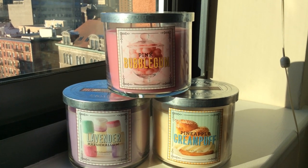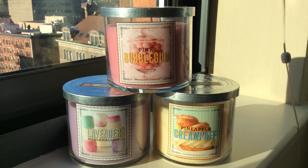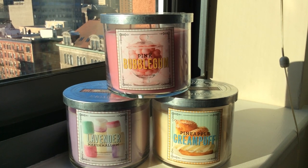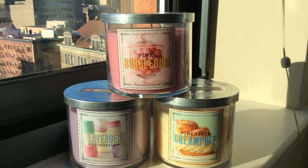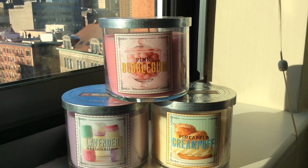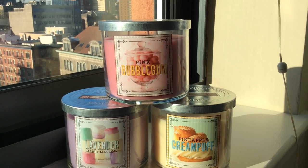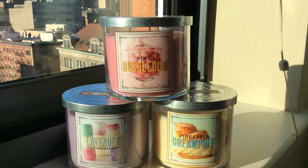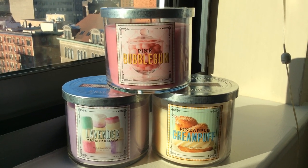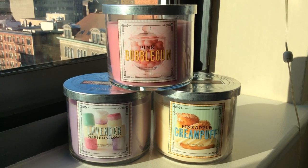Right now, in addition to the winter 2013 fresh market collection starting to trickle into all stores — with sugared lemons, market herbs, winter vanilla latte, and sweet clementine — there are three other collections currently testing. The first, which you see three candles here, is called the Bath & Body Works Spring Street Sweet Shop. The other two are Destinations 2014 and what I assume will be 2014's fresh picked collection.